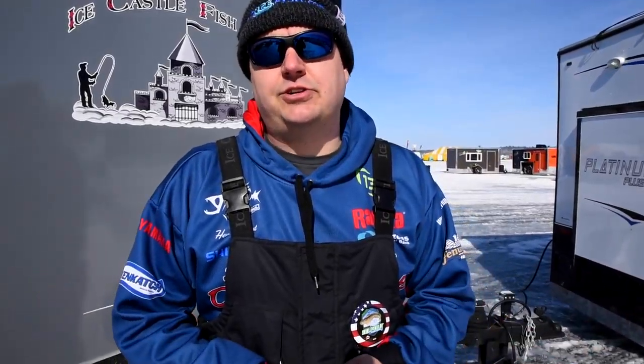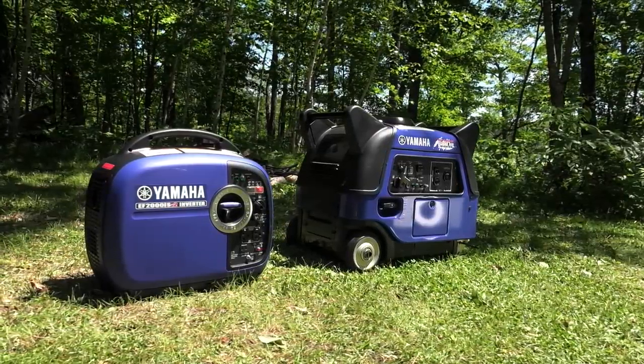I really invite you to go online and do your own research — look up Yamaha generators and see what people are saying about the blue generator. You're going to find that it's quickly going to become the number one selling generator on the ice, whether you're at Eel Pout Festival or out in the woods.